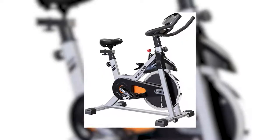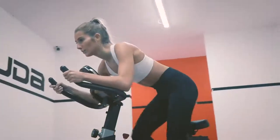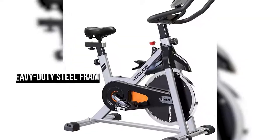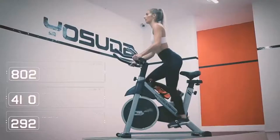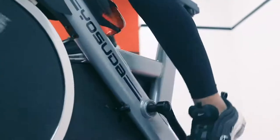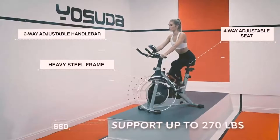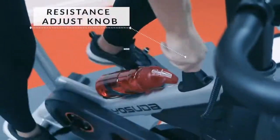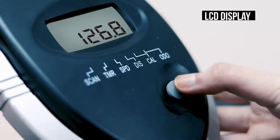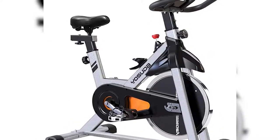Meet the Yosuda, an indoor cycling bike featuring robust construction and a padded seat for extended comfortable exercise sessions. Equipped with a 35-pound flywheel and heavy-duty steel frame supporting up to 270 pounds, it provides excellent stability. Aluminum alloy pedals with adjustable covers prevent foot slippage, while the two-way adjustable non-slip handlebar, four-way padded seat, and extensive resistance range deliver a comfortable experience. An LCD display shows time, speed, distance, and more.